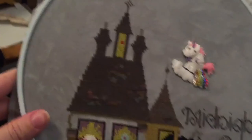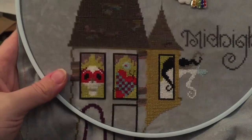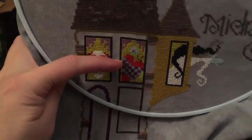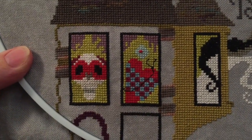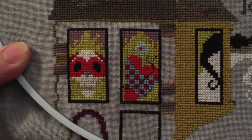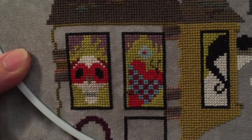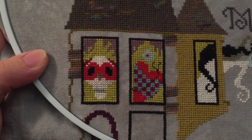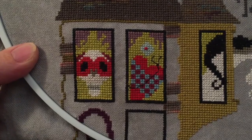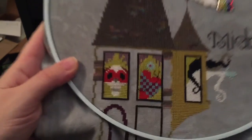Hey everybody, it's late Sunday evening, January 24th. I didn't do any filming this weekend as it was busy, but I wanted to show you this week's progress on Master of the Macabre — I got both windows done that I wanted to. I actually just finished up the Telltale Heart. I had been hoping to maybe get some of the house filled in, but it's been a crazy week and I haven't had as much time to stitch as I'd wanted to. This will go away until its turn again in another two or three weeks.